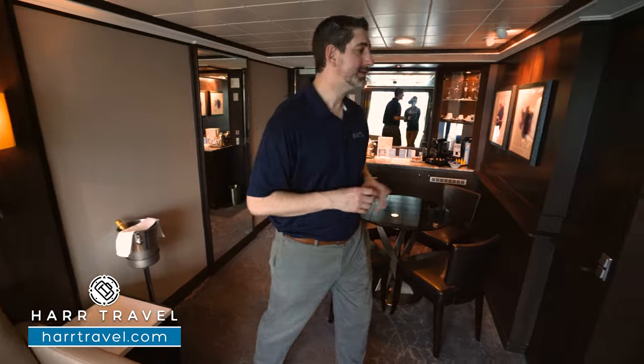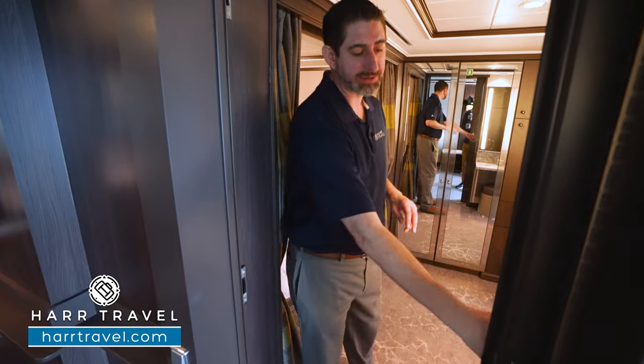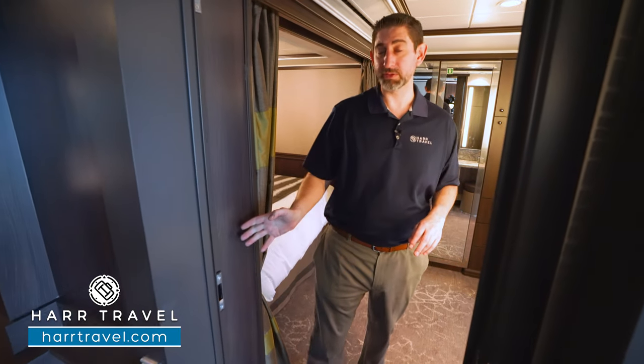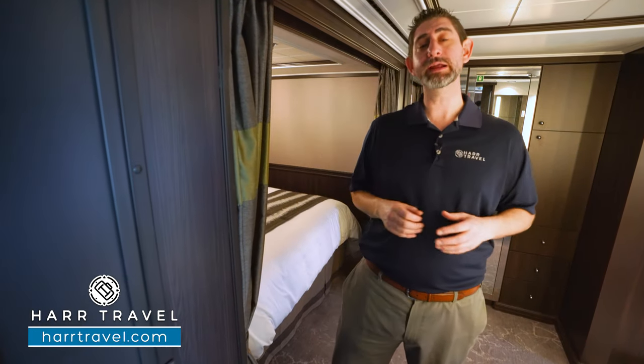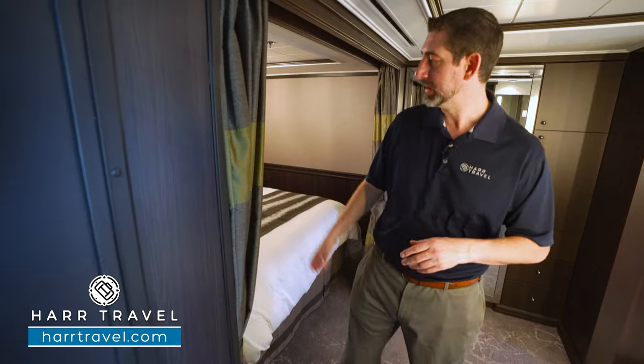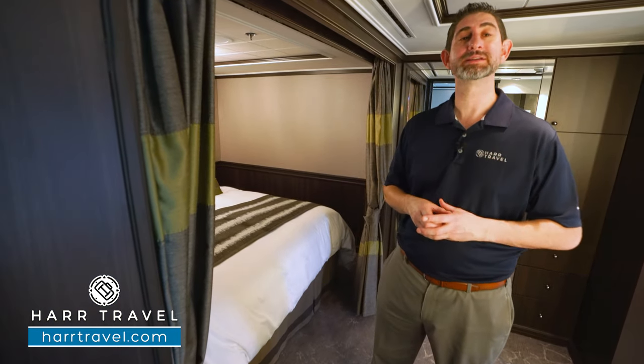As we head into the bedroom, I wanted to point out that I love the fact that you have quite a bit of separation of space. You're going to have a door that will shut completely here to close off. It's really unique for one of the courtyards — they don't have this on the newer ships — and I really appreciate that extra separation. Whether somebody's taking a nap in here or sleeping, you can utilize both spaces independently.